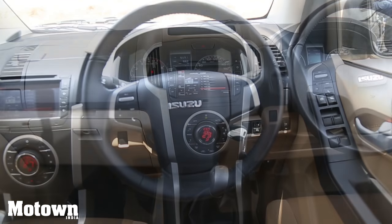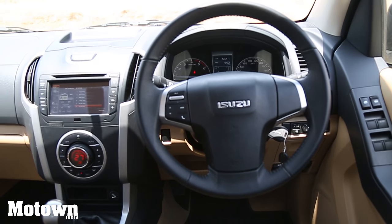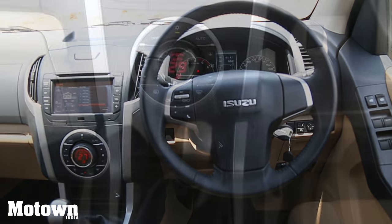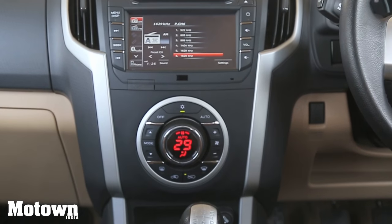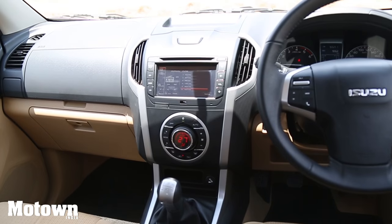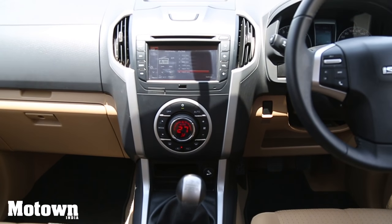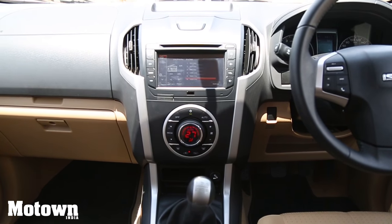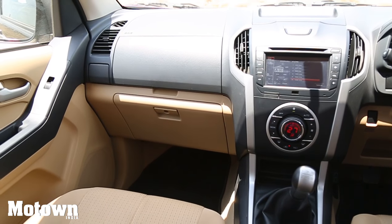The V-Cross has a spacious, noise-insulated cabin. The driver's seat is a wrap-around six-way adjustable seat. It's got a seven-inch touchscreen audio system with USB input, DVD-AUX, iPod and Bluetooth connectivity. Large, electrically foldable and adjustable ORVMs with turn signal indicators. And a host of storage compartments and cup holders.